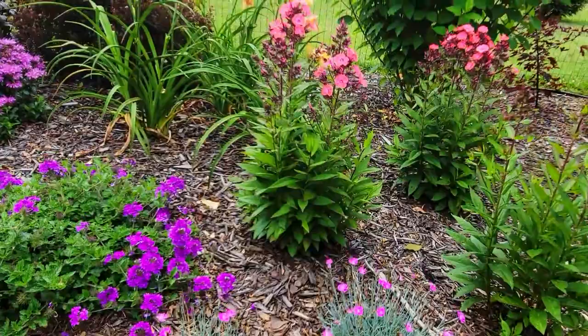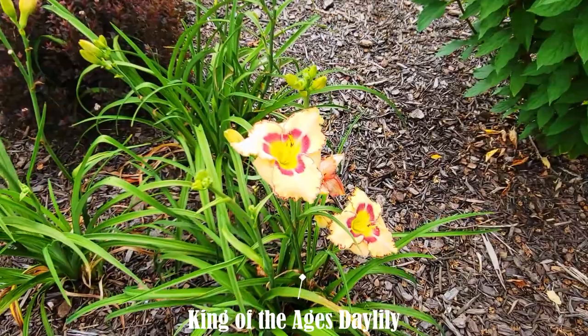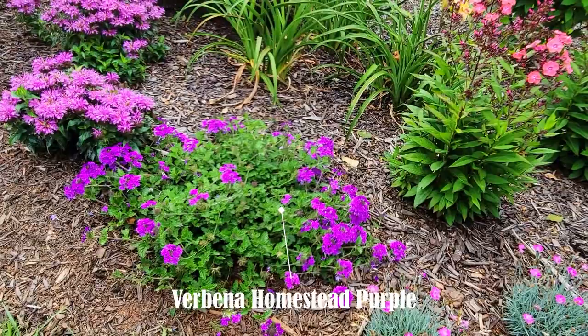More Fire Witch dianthus — it's just such an easy, beautiful ground cover. These Glamour Girl phlox are so unique; there's no other pink in the garden that I think compares, and I think they pair perfectly with the King of the Ages day lily, which has a gorgeous peachy yellow and pink color. Homestead Purple verbena is doing its thing.